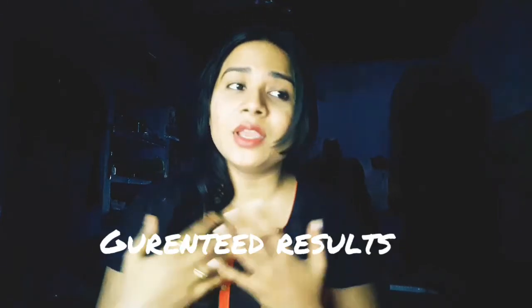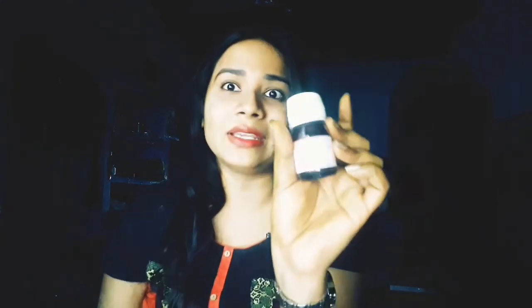If you like this video, please like it, subscribe to my channel, and share it with friends who have hair thinning, baldness, or heavy shedding. I made this video especially for those people. Trust me, I also struggled with this problem and tried many products but got very little results compared to this medicine — it's like a miracle to me.